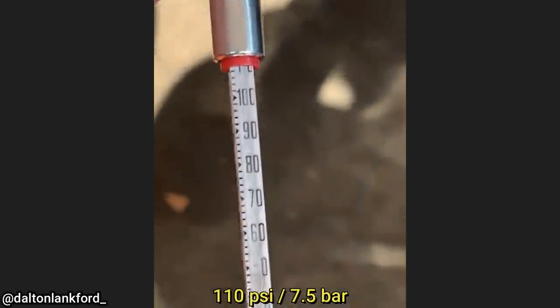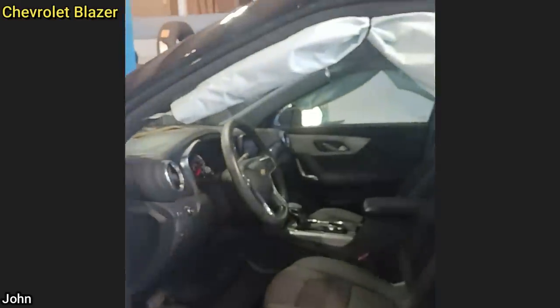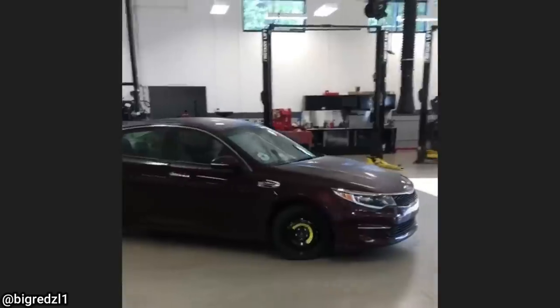This customer came in for an alignment after they said they just barely drove off the road. The customer didn't mention what exactly happened and was confused about why the airbags had deployed.